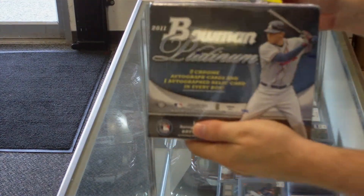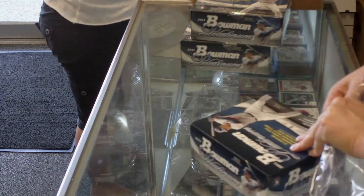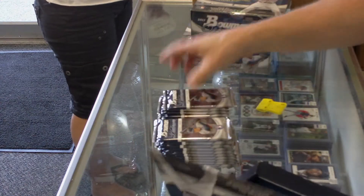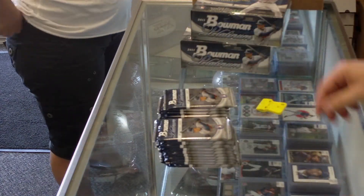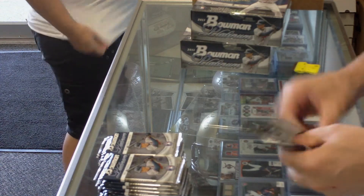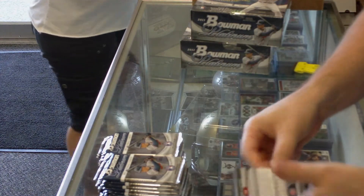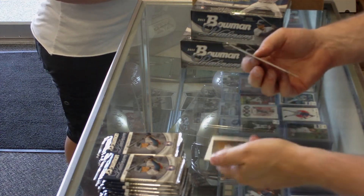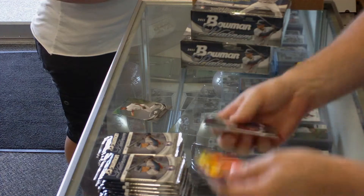Here we go — box number one, pack one. We've got an Adderlyn Rodriguez Prospect Refractor and a bunch of base cards.